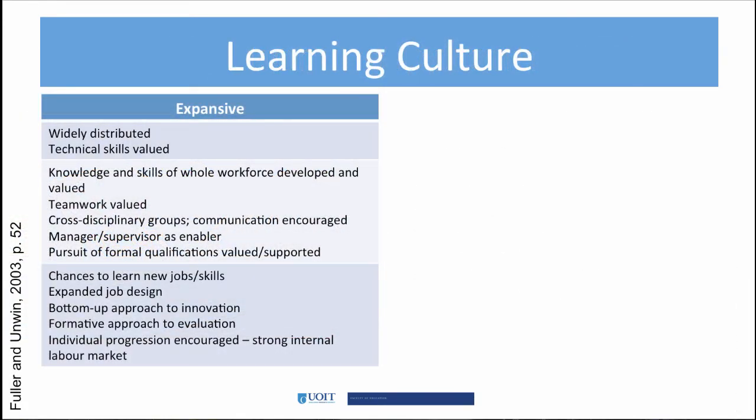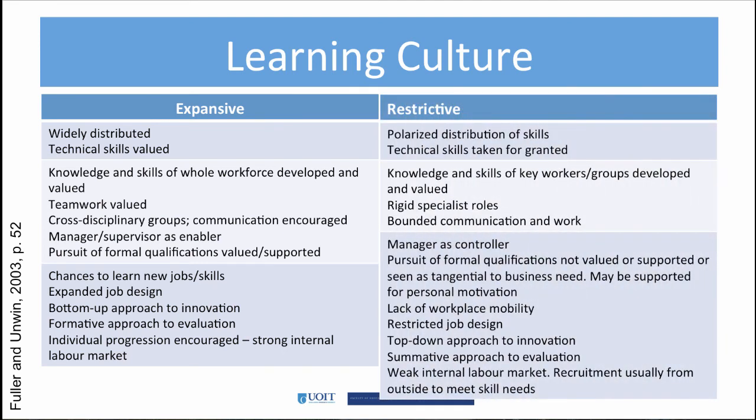Apprenticeships have a different learning culture than most workplaces. We can see how open to opportunities — or expansive — apprenticeship workplace learning can be. Note that teamwork, community, and groups play a large role in apprenticeships, helping apprentices and everyone involved to learn new skills. As with all types of employment and learning, there are restrictions. Fuller and Unwin found this is mostly in the lack of workplace mobility and restricted job design, and additionally there is a top-down approach to innovation.